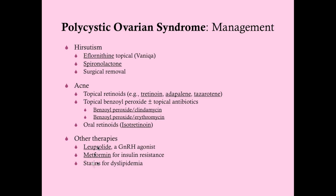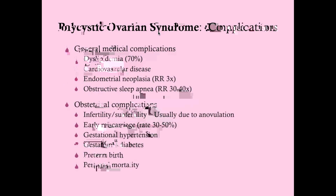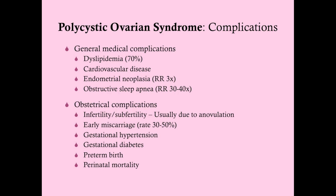Complications of PCOS include dyslipidemia, which is present in 70% of patients. Cardiovascular disease is also a major complication. Endometrial neoplasia carries a three-time relative risk. Obstructive sleep apnea is interesting — even with weight-matched controls, women with PCOS still have a 30 to 40% increased risk of developing sleep apnea, suggesting something beyond weight is behind it. Obstetrical complications include infertility and subfertility due to anovulation or oligoovulation.